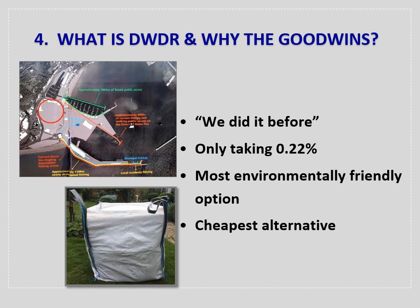What is DWDR and why Goodwins Sand? Dover Western Docks Revival is the expansion of Dover's Western Docks to accommodate more cruise and cargo ships. The development includes filling in two marinas to create more land, as shown by the red circle on the plan. The dredge sand is to be used for this landfill. At the time of the licence application and licence decision, this reclaimed land had no designated purpose. The buildings on the plan have been inserted by the architect and are not part of the current development.